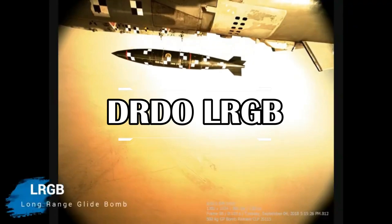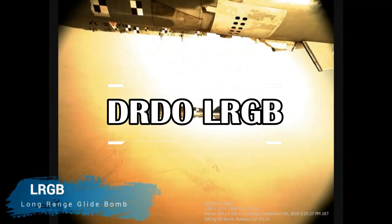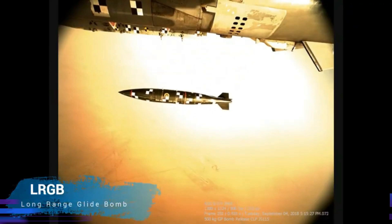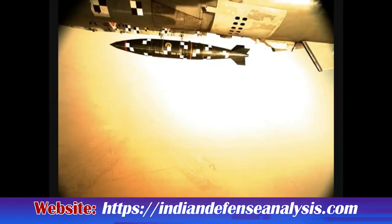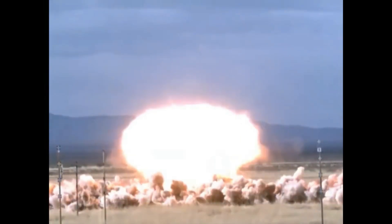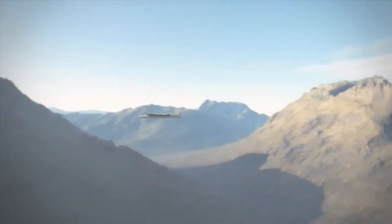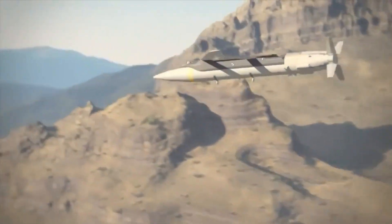DRDO's Long-Range Glide Bomb (LRGB) is an inertial guided bomb, which is an upgrade from existing laser-guided weapons that have limitations such as range of delivery from the target and susceptibility to environmental conditions. The inertial guidance system is an electronic system that continuously monitors the position, velocity, and acceleration of a vehicle — usually a submarine, a missile, or aircraft — and provides navigational data or control without the need for communication with the base station.